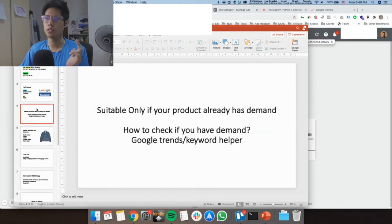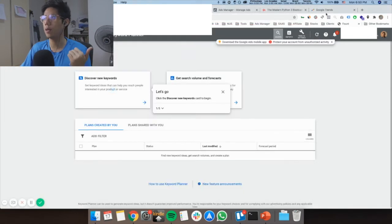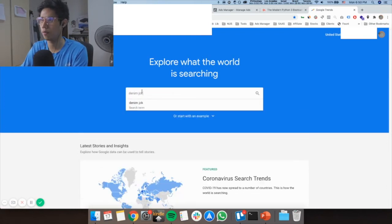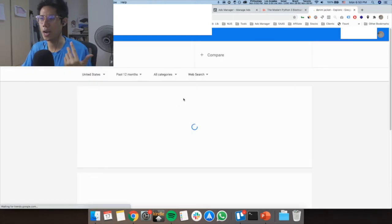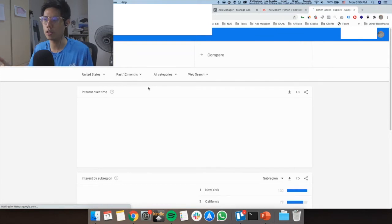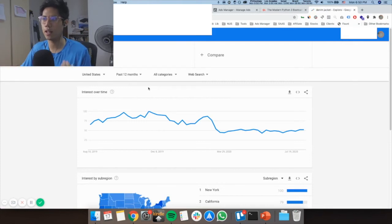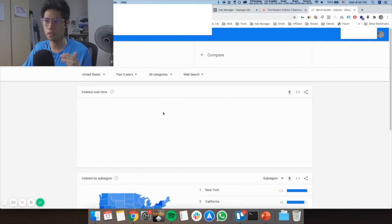This strategy is suitable only if your product has demand. How do you check that? You can do two things: go to Google Trends and go to Keyword Planner. In Google Trends, search for your product — for example, denim jacket — and it will show you the data behind it. You want to see that over the past five years and past 12 months the search volume is consistent, not necessarily increasing exponentially, so you understand which seasons are selling. If it's evergreen, that's very good, because it shows consistent demand.